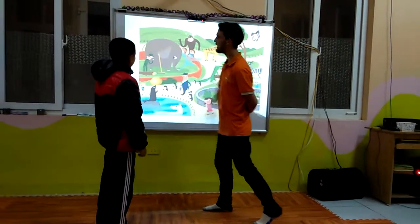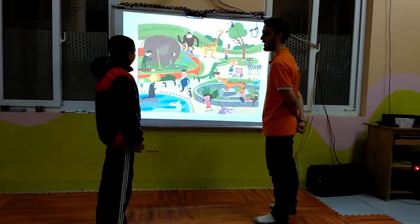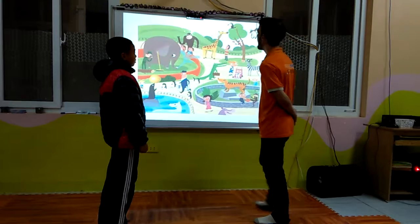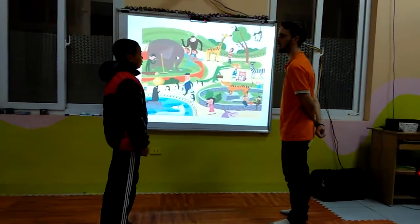And what animal is this? It is an elephant. Very good. And is the elephant big or small? It is big. And what animal is this? It is a giraffe.